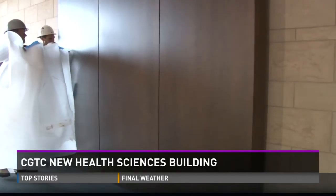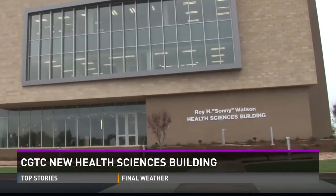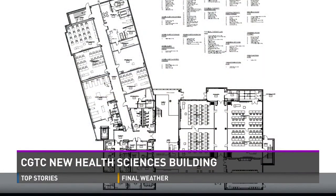Construction crews are working hard on finishing touches for Central Georgia Technical College's new Health Sciences building. It will be equipped with state-of-the-art technology.